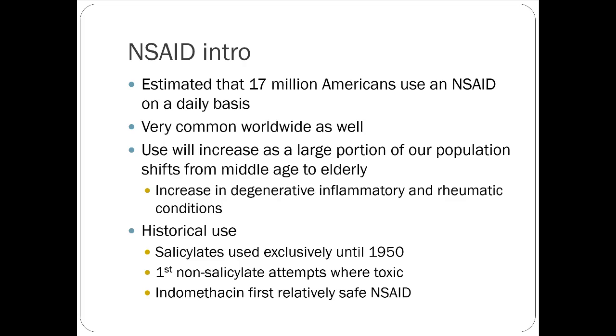As our baby boomer population shifts to elderly and people are living longer, we're having more people with long-term degenerative issues like joint disorders and osteoarthritis, which is causing people to seek more pain solutions for chronic pain. NSAIDs play a big role in that.